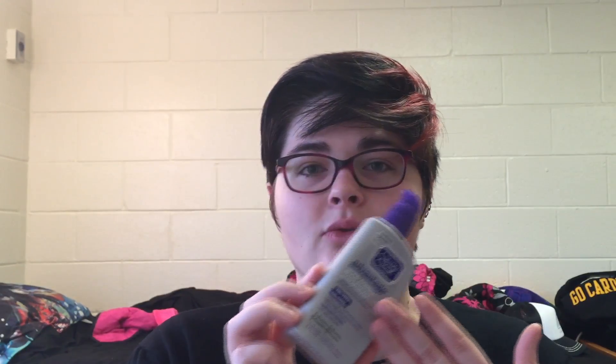And this helps treat and prevent acne. I feel like my skin has really benefited from using this product as a way to help prevent acne.